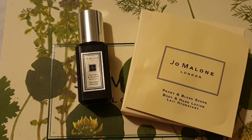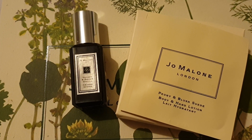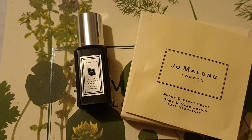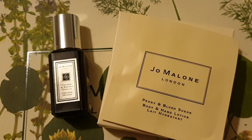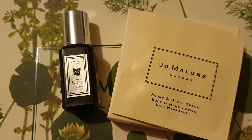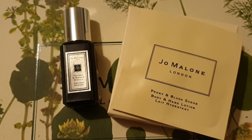It's actually one of the free gifts you can get, so I was really pleased with that because I was choosing a present for someone that I thought they'd love. And to get this as a free gift, that was just amazing. And the Peony and Brush Suede Body and Hand Lotion too — that's a lovely sample and it's a really floral scent with a bit of earthiness that comes from the suede, if that makes any sense.